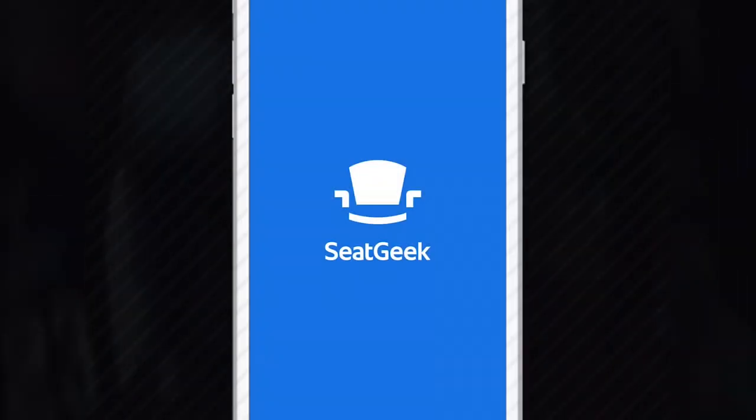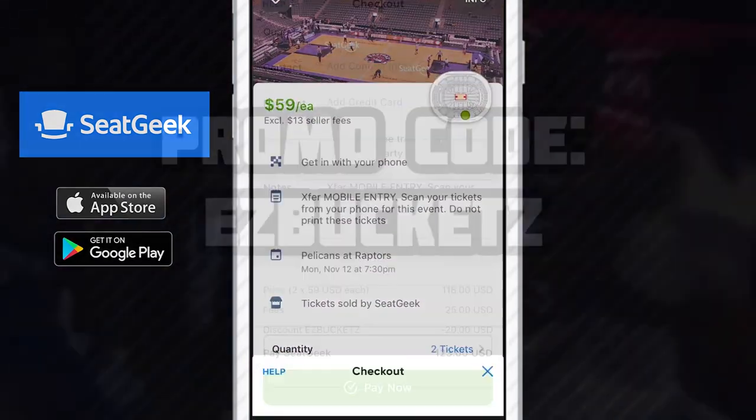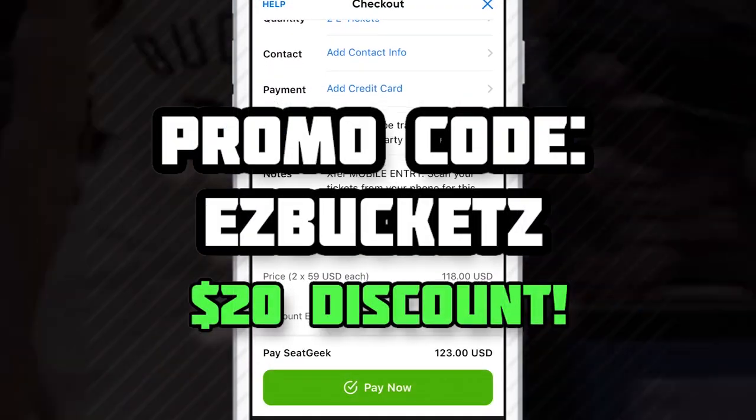This video is sponsored by SeatGeek. On this ticket app you have access to cheap NBA tickets. Use the discount code EASYBUCKETS for $20 off your first purchase.